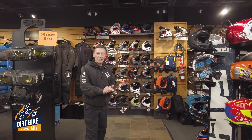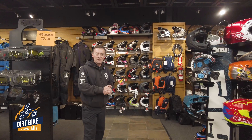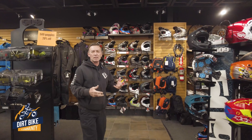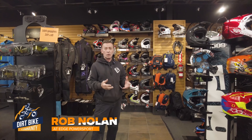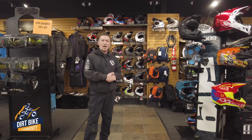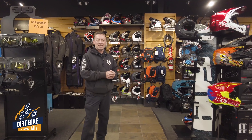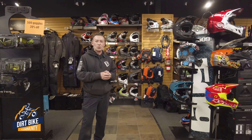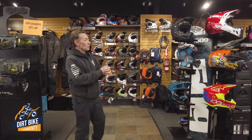Welcome to another installment of Dirt Bike Community. We're here at Edge Power Sports and we want to talk a little bit about safety — specifically some differences on helmets. We've got Chris Anderson here, and he's going to give us a tidbit about some of the differences you can find when looking at helmets.